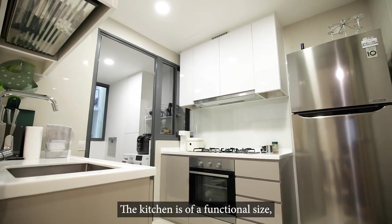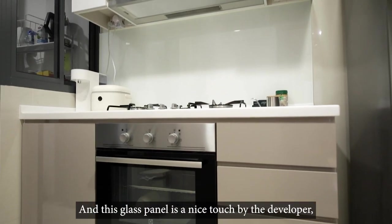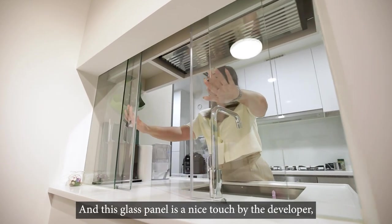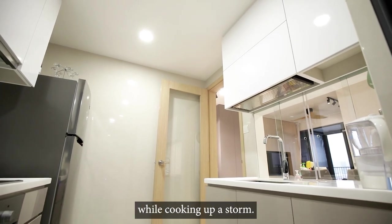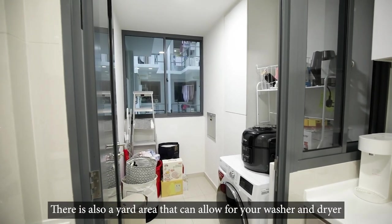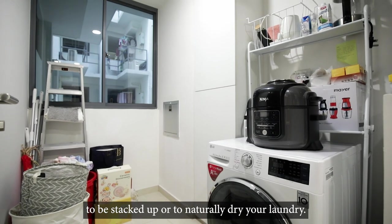The kitchen is of a functional size, equipped with ample storage space and well-maintained kitchen fittings. And this glass panel is a nice touch by the developer, allowing you to still see what's going on in the living room while cooking up a storm. There is also a yard area that allows for your washer and dryer to be stacked up or to naturally dry your laundry.